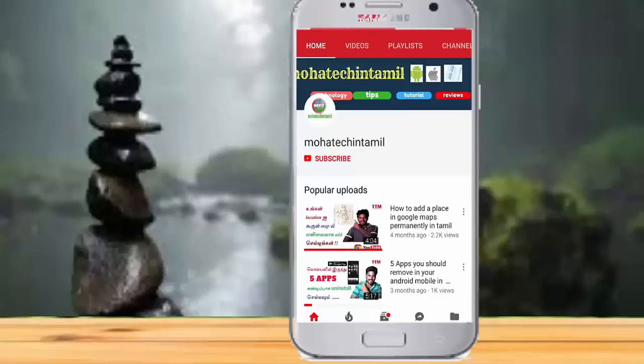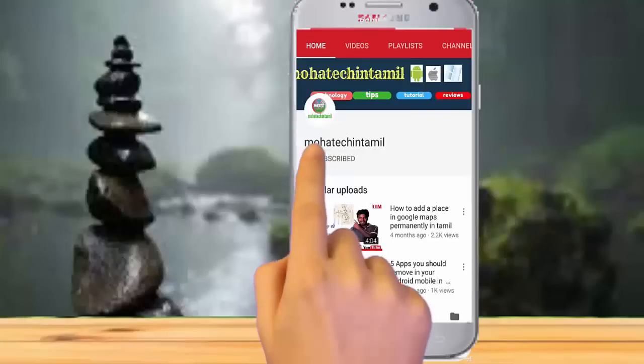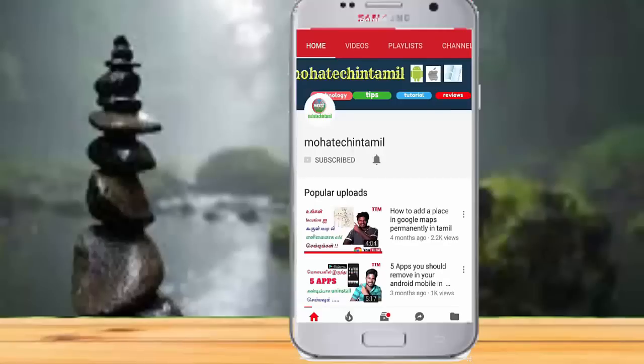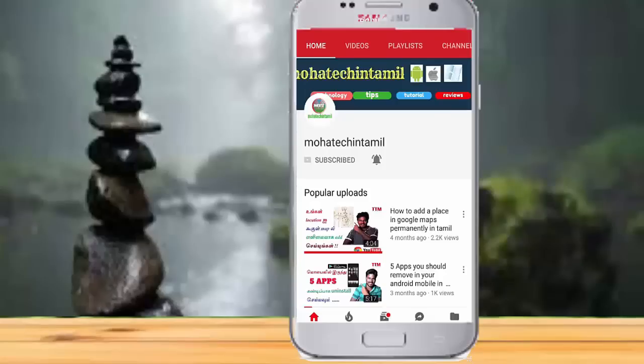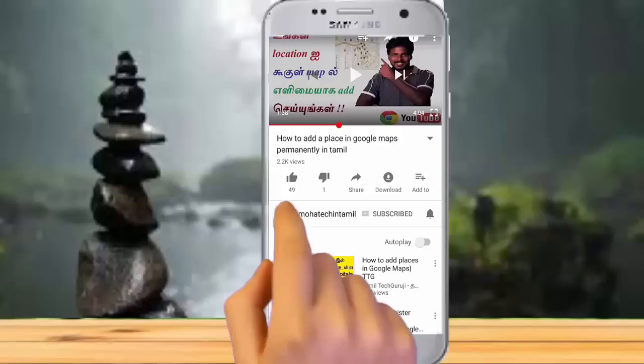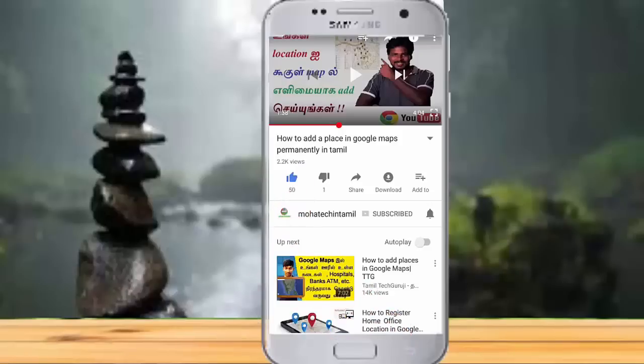If you are subscribed to the channel, press the subscribe button and press the bell button to get the latest updates. Friends, one quick request — please press the like button in this video. Please do a little motivation for the next video. Let's get into this video.